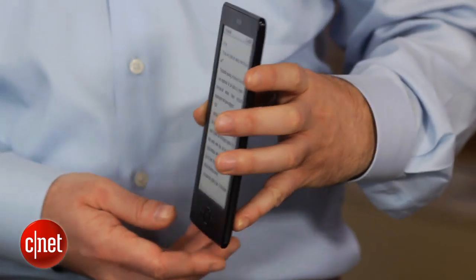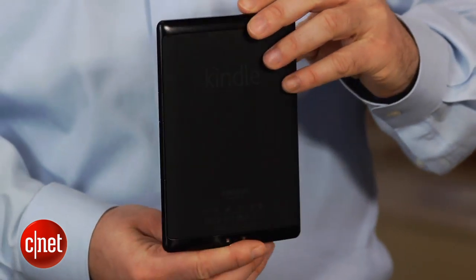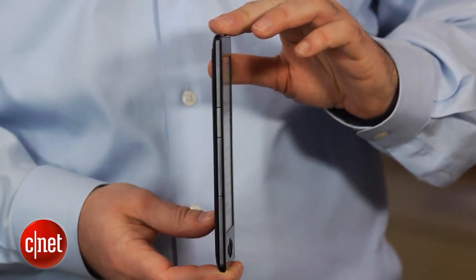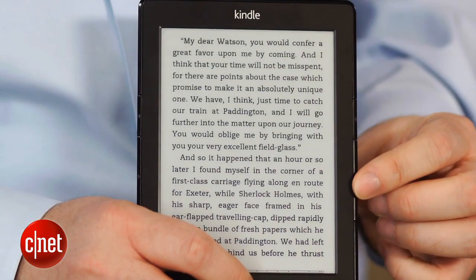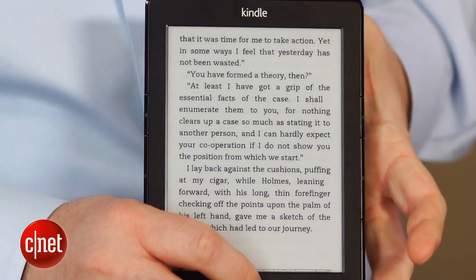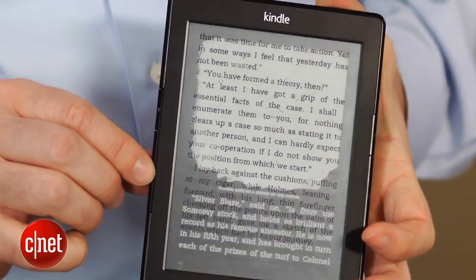Starting at just $69 for the ad-supported special offers version or $89 for no ads, it's physically identical to the 2011 model but page turns are now 15% faster. Unlike color tablets that cost $159 or more, this entry-level Kindle